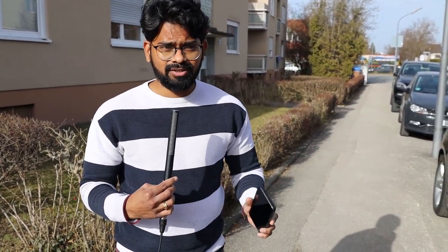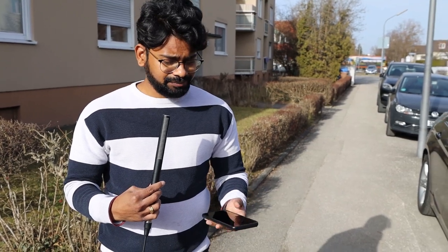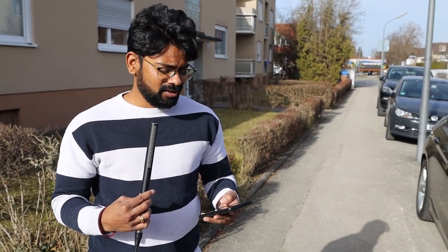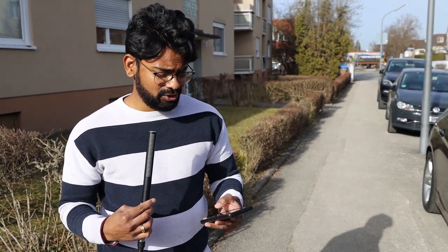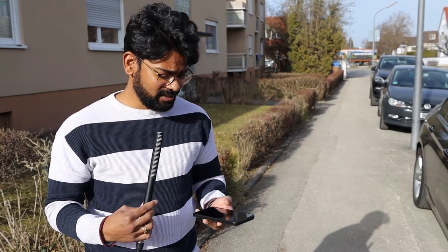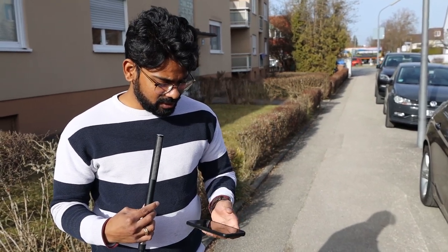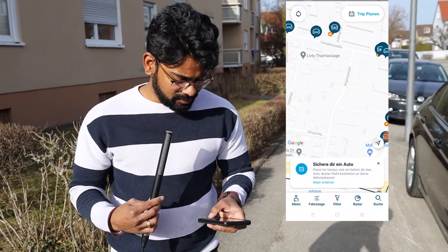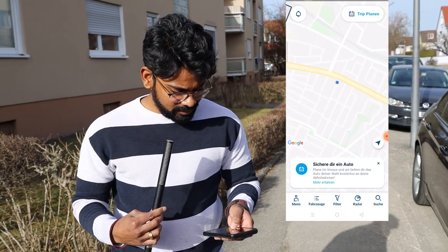You take the Miles van, go to your old home where you are planning to move from, take all your luggage inside, go to the new home, keep all the luggage there, and return the Miles van to the zone they want you to park in. For me to get to the Miles van, I'll first use the ShareNow app, which you can see on screen. I have to book a car to get there.